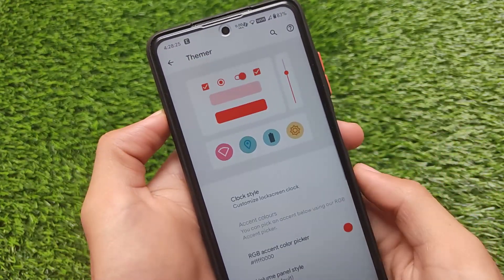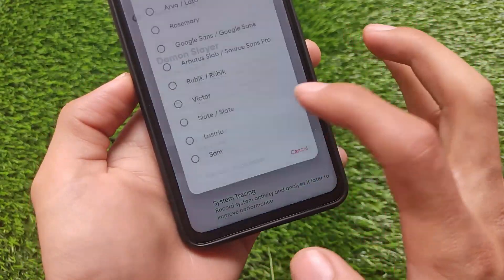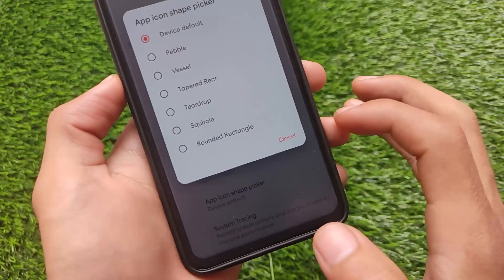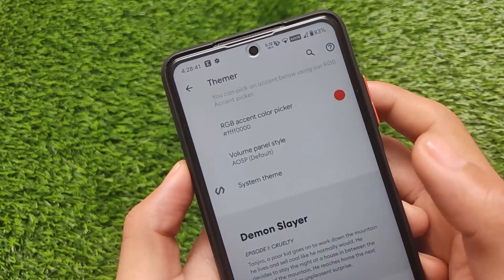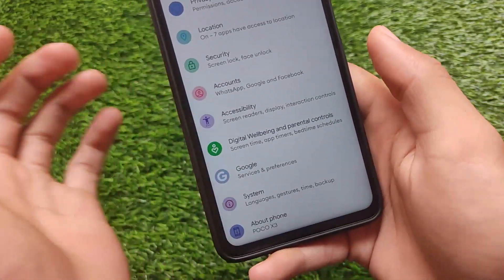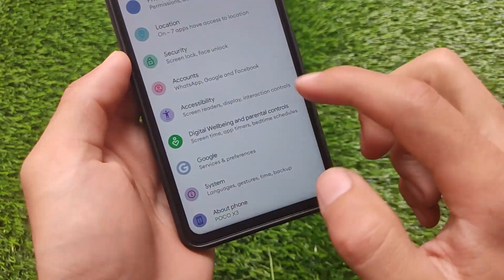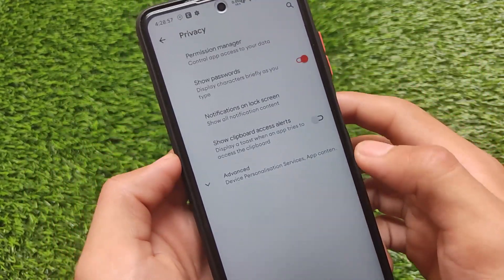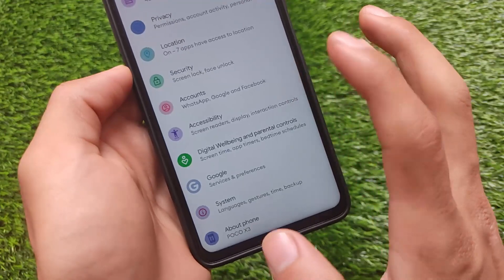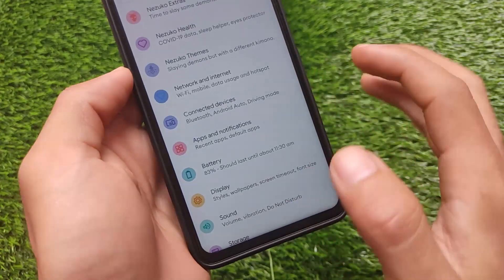Nizuko OS is not one of the greatest custom ROMs, but it's okay to try on your device. It has interesting fonts including my favorite, Google Sans, which I personally use. It doesn't include status bar icon customizations or an app locker, which I was looking for. The link for this build is in the description for Poco X3 users. Thanks for watching and goodbye, have a nice day.